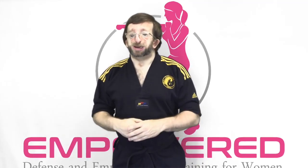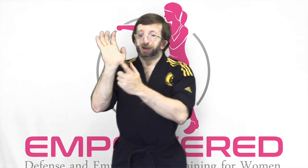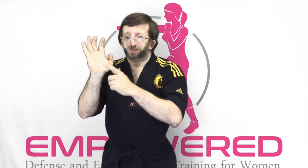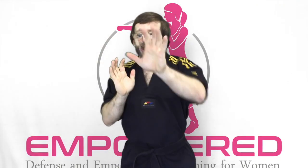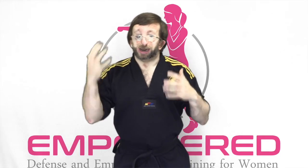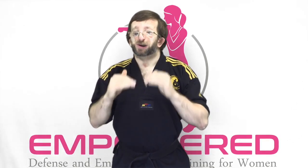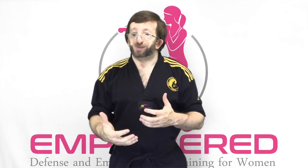Let's get right into it. The number one strike that every woman should know is the palm strike. The palm strike uses the palm heel to deliver a rapid, powerful strike mainly to the face — striking the chin, jaw, nose, eyes, and ears. It's very versatile, can come at various angles, and offers a very low risk of injuring your hand while delivering maximum strength and power toward your attacker.